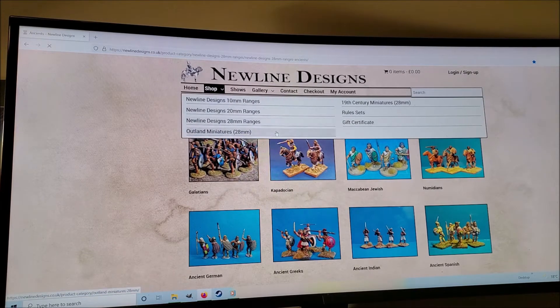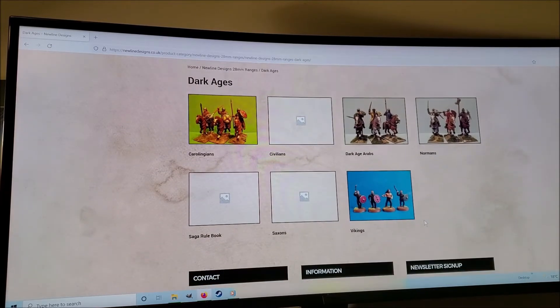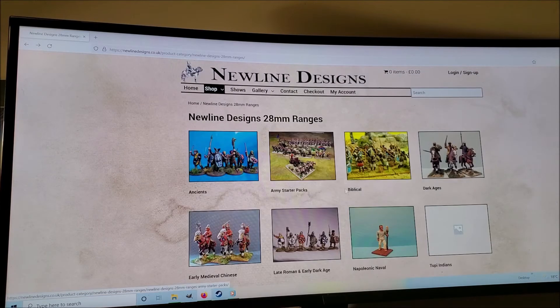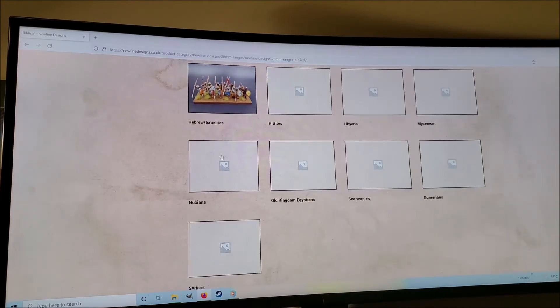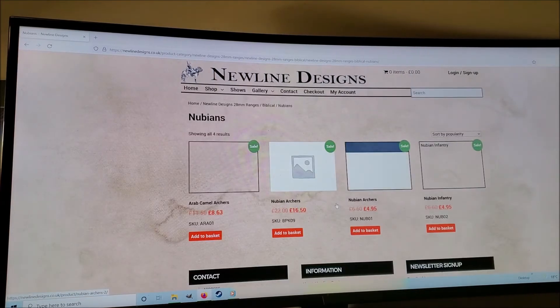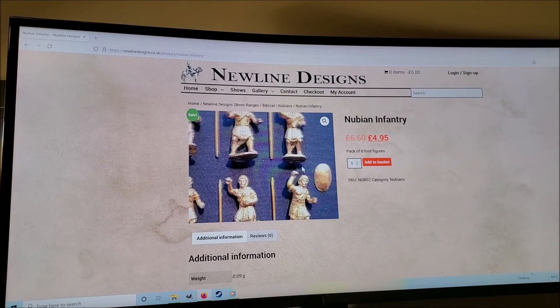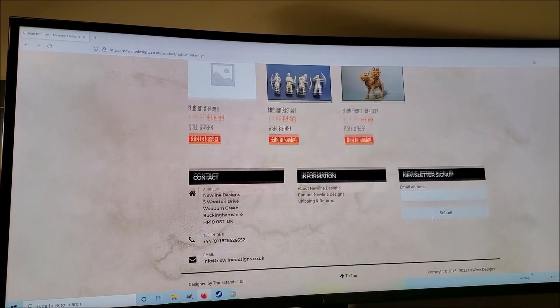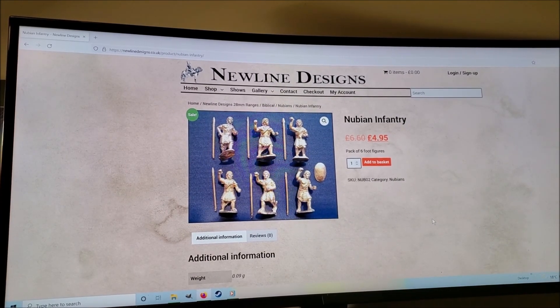There are also officially Dark Ages ranges which you could easily use for the ancient or classical era — like Arabs, and in the biblical section there are Babylonians and Assyrians. The Assyrians are nice, and Nubians too — those I thought would fit in quite nicely. Some ranges don't have pictures yet which is disappointing, but the Nubian infantry looks like really nice figures. I'll leave it there — you can look them all up yourself. I'll do a series of little demos of these guys as I work through them. So far so good — I think they're pretty cool and I'm excited to discover them. All the best.